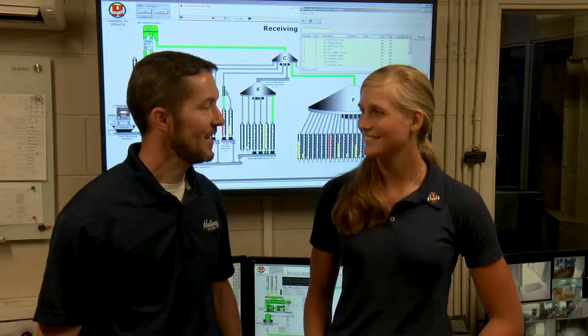Welcome back to another video in the Hallway Feeds video series. Today we're with Madison Mavare with Culpepper Farmers Cooperative over in Culpepper, Virginia. Welcome, Madison. Hi, I'm glad to be here. Good, thank you.